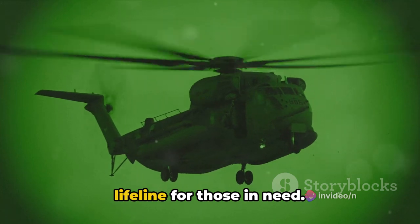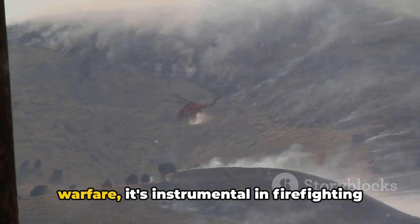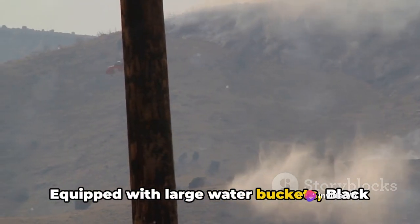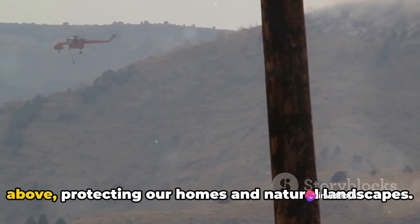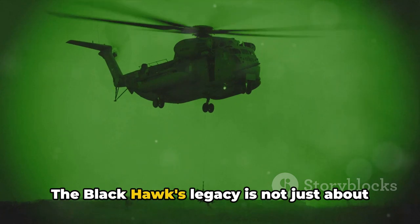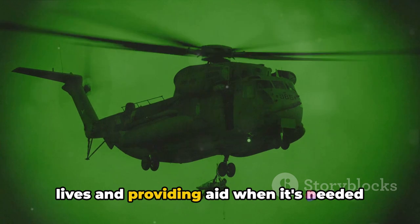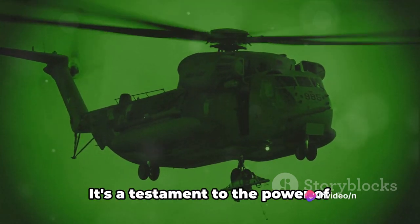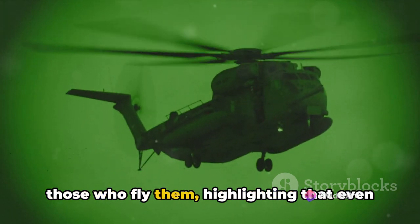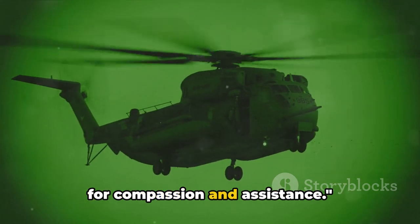The Blackhawk is not just a military asset but a lifeline for those in need. It excels in firefighting efforts too: equipped with large water buckets, Blackhawks can douse raging infernos from above, protecting homes and natural landscapes. Its legacy is not just about military prowess, but about saving lives and providing aid when it's needed most — a testament to the power of innovation and the indomitable spirit of those who fly them, highlighting that even in times of conflict, there's always room for compassion and assistance.